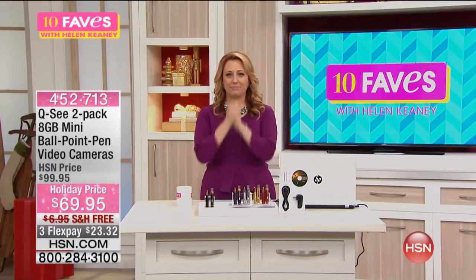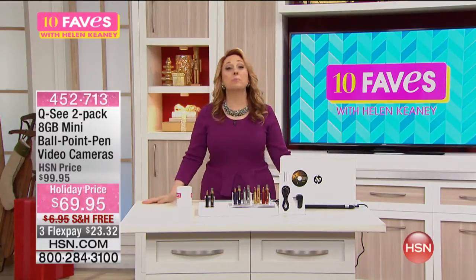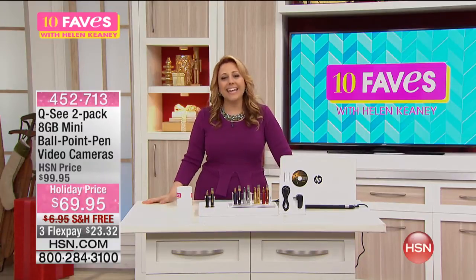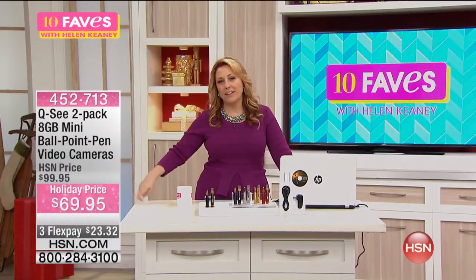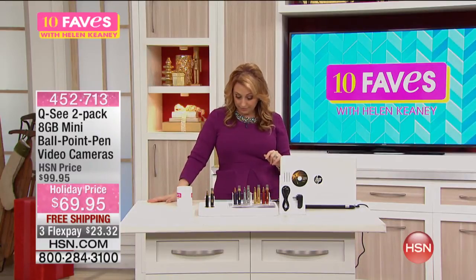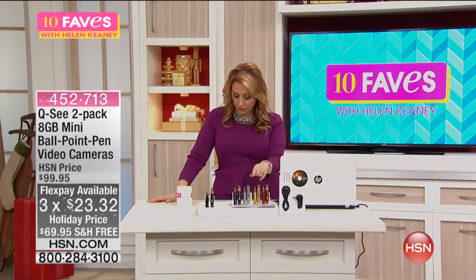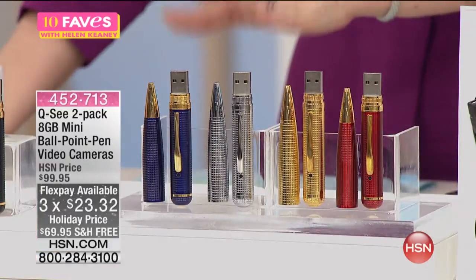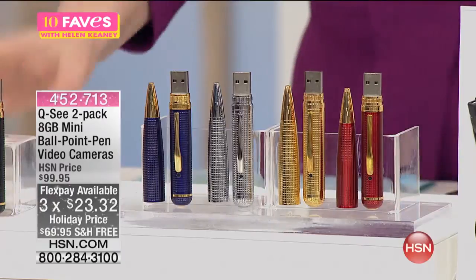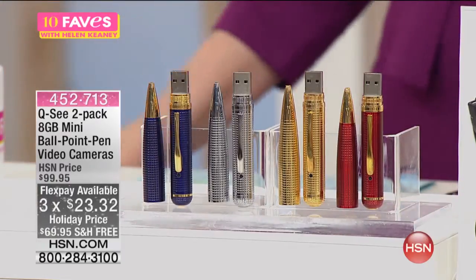Now that I'm getting my composure back — you can get into a completely different kind of trouble with your next item. It's the QC 2-pack 8 gigabyte mini ballpoint pen video cameras. You have your choice of color: silver, blue, maroon, gold, or black. Do we have black still? Oh, black is sold out. Let's just take that little guy right out of here.